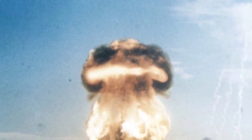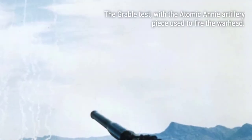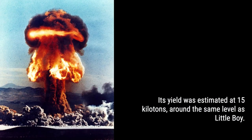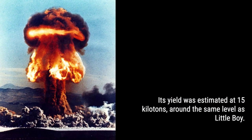Picture this: a colossal 84-foot-long artillery piece weighing a staggering 83 tons. Its 38.5-foot-long barrel had a bore of 280mm, making it the largest road-mobile artillery ever produced by the US. This behemoth of destruction was aptly nicknamed Atomic Annie, paying homage to the fearsome German K5 gun that wreaked havoc during the American landings in Italy.